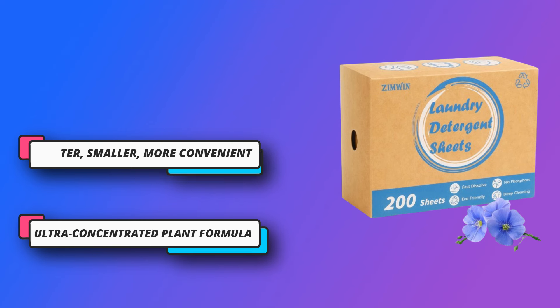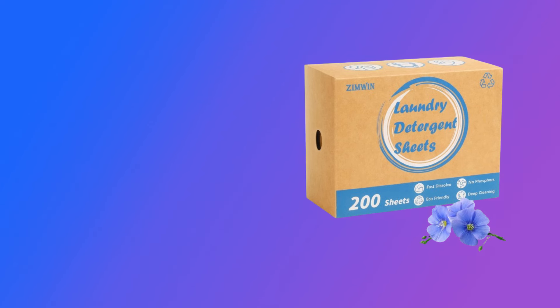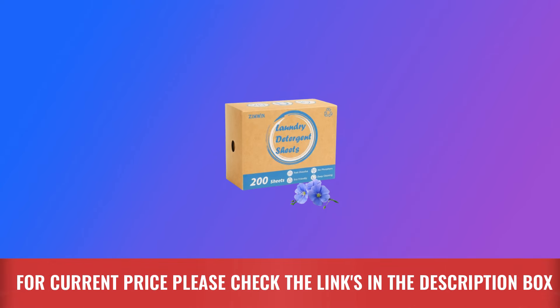Detergent sheets are lighter, smaller, more convenient, and easier. For current price, please check the links in the description box.